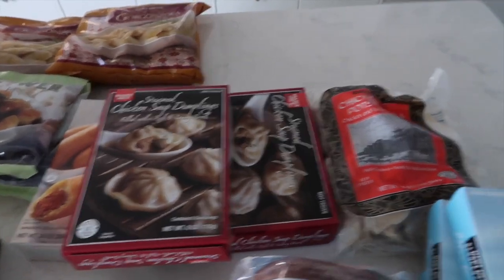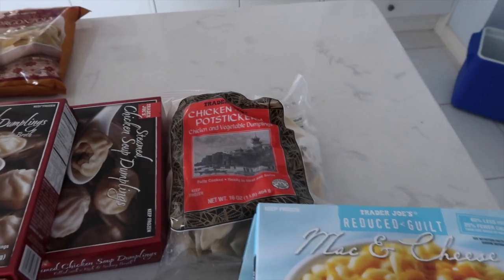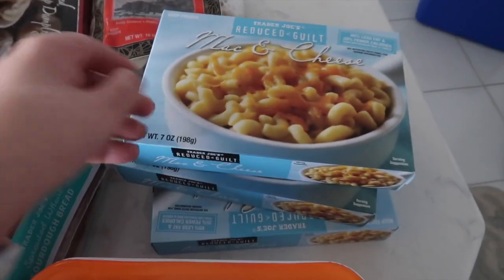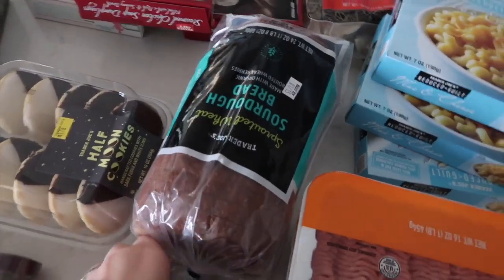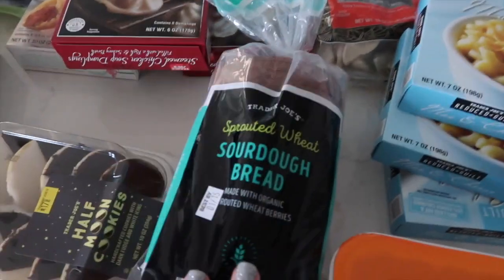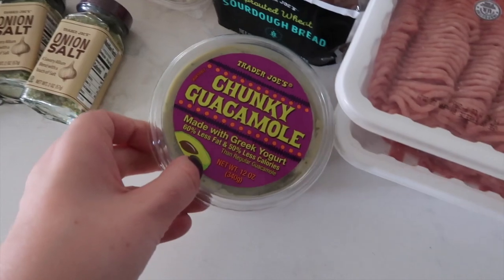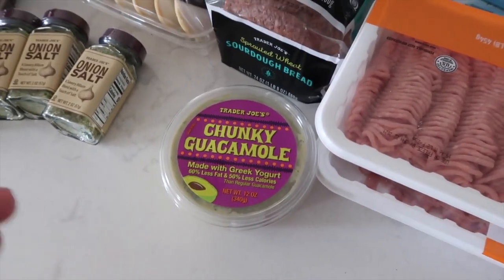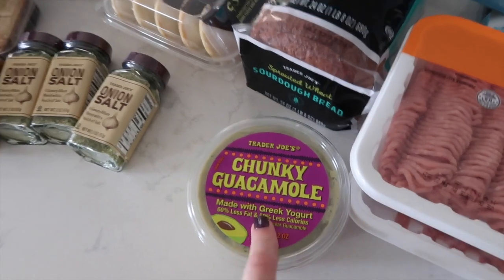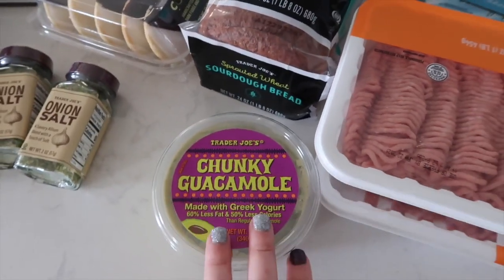My husband introduced me to the soup dumplings — they're so delicious. We also got some chicken pot stickers, also really good in the air fryer. Got some reduced guilt macaroni and cheese, one of our favorite frozen foods. Got some lean ground turkey because the price was right. My favorite bread is the high protein, high fiber sprouted wheat sourdough bread. I got some reduced guilt chunky guacamole, good for topping if I go to Chipotle, and for avocado toast.